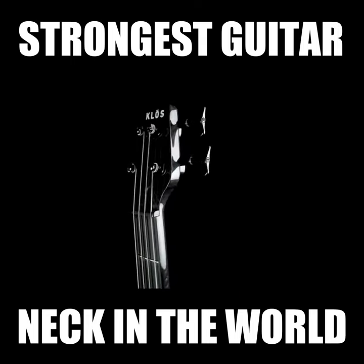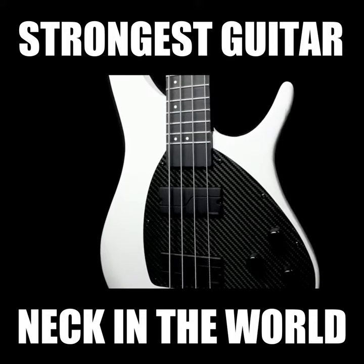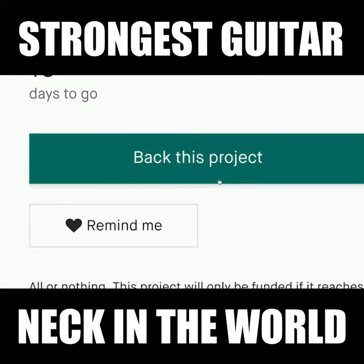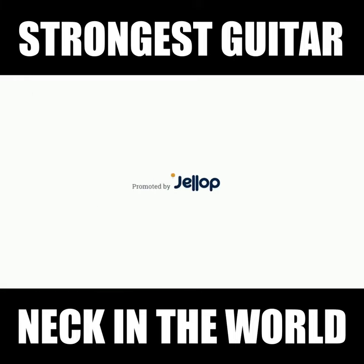Designed to be versatile, our instruments feature several voicings and countless sound combinations, so you can truly customize your tone. Get yours today.